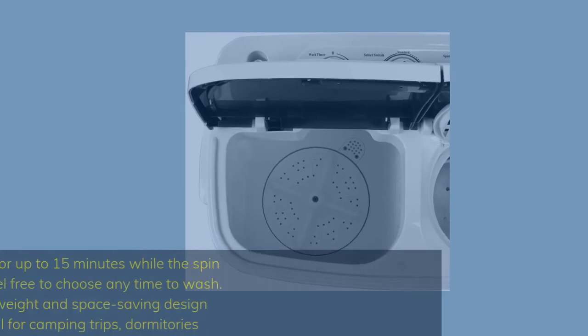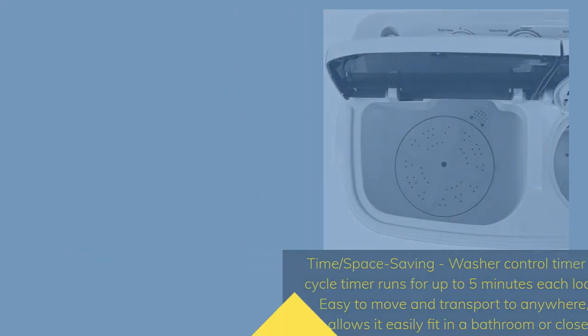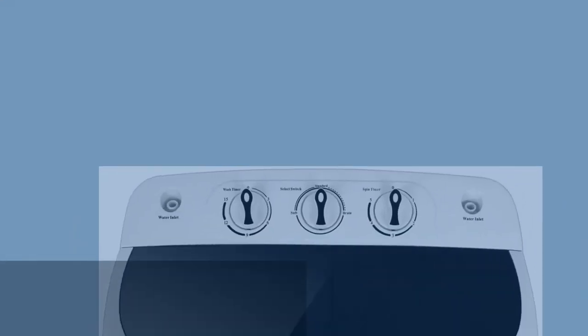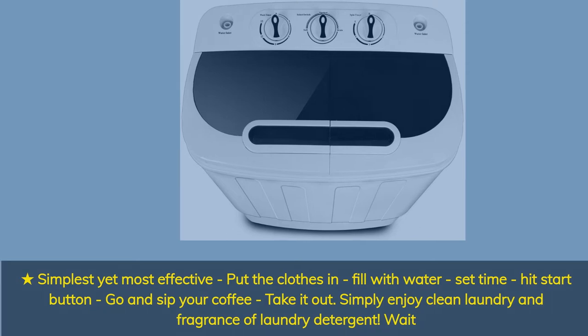Time and space saving — the washer control timer runs for up to 15 minutes while the spin cycle timer runs for up to 5 minutes each load. Feel free to choose any wash time. Lightweight and space-saving design allows it to easily fit in a bathroom or closet, ideal for camping trips and dormitories. Simply put clothes in, fill with water, set the time, hit start, and enjoy clean laundry.